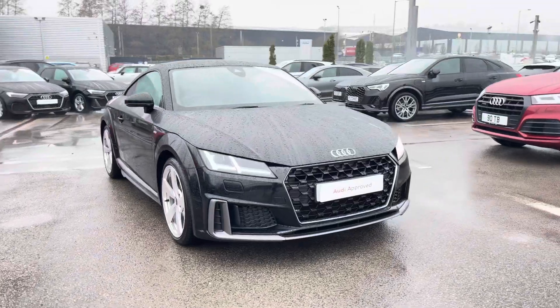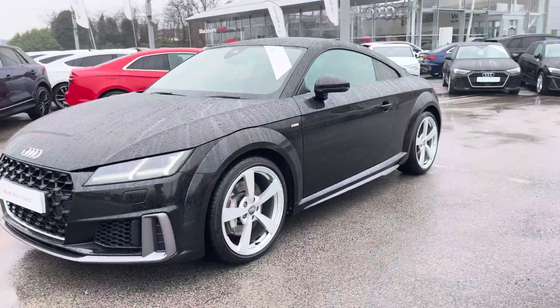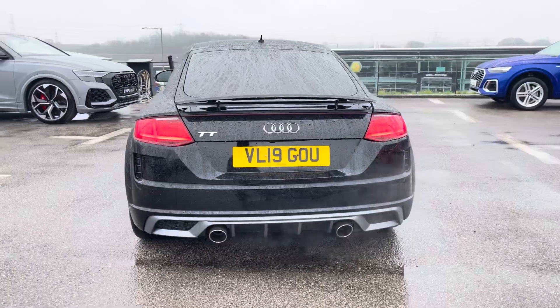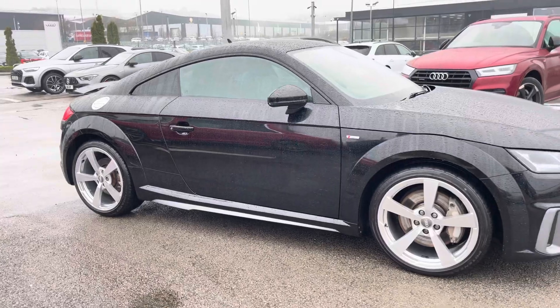Hi, I'm Will at Blackburn Audi and I'm delighted to be showing you around this approved used Audi. Here we have this stunning Audi TT Coupe S-Line, sporting a 45 TFSI petrol engine producing 245 PS. Combining that with its S-Tronic automatic gearbox, you get a 0-60 time of just 5.8 seconds and a fuel economy of up to 39 miles per gallon.